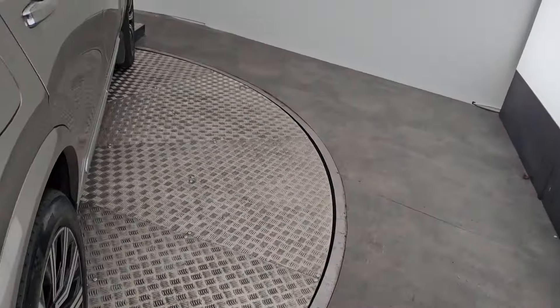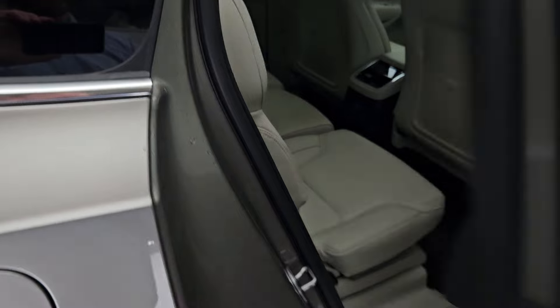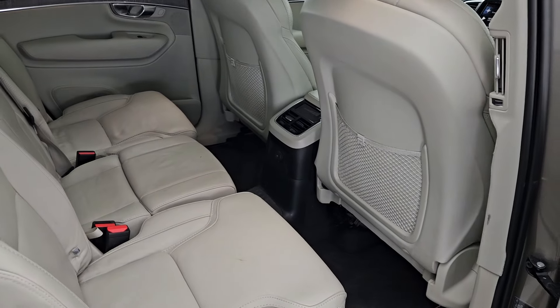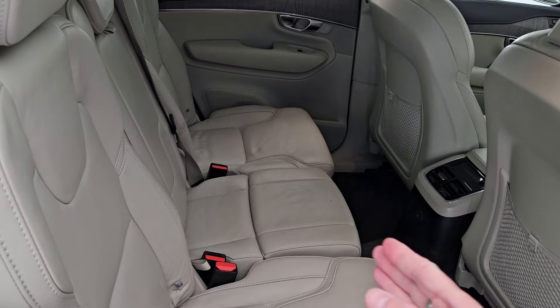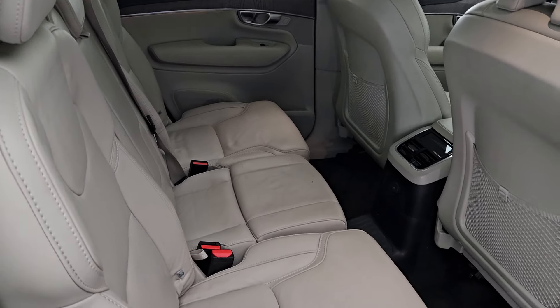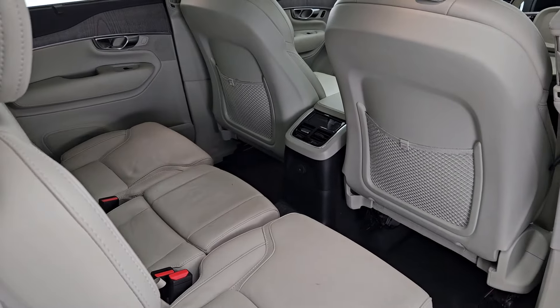Looking at the cabin itself, it's finished in a beautiful premium Nappa blonde upholstery. With three individual seats across the back, you've got an integrated booster cushion in the middle rear seat, which is not something you would see every day.